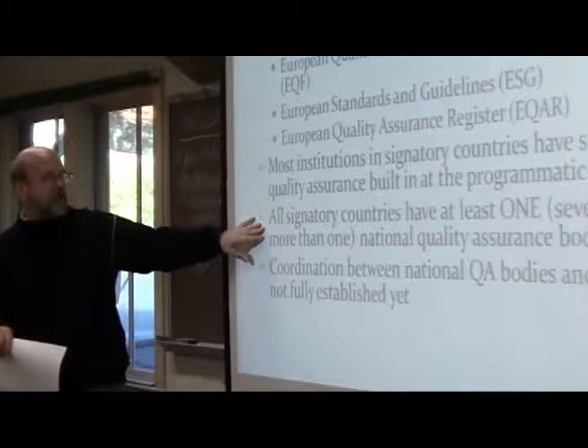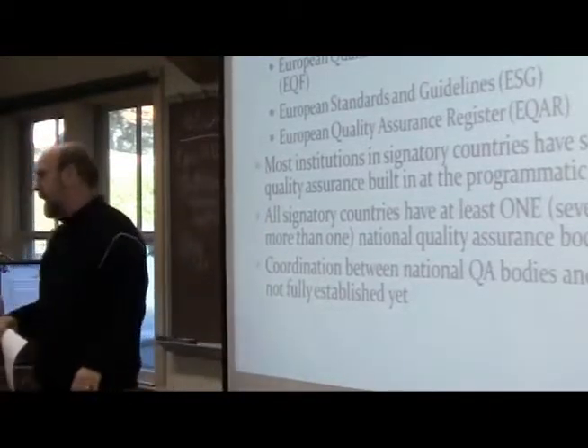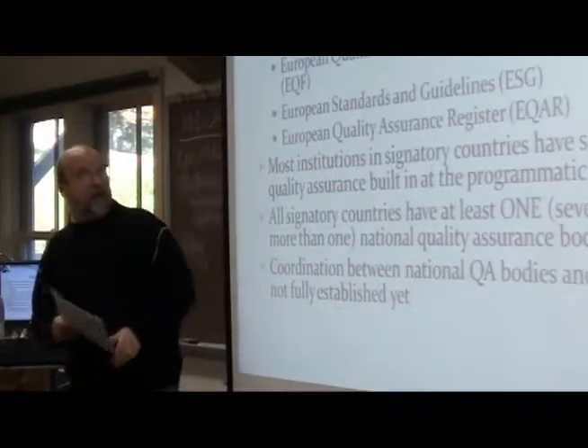All signatory countries have at least one National Quality Assurance body. Coordination is still happening, and that's why things like the ENQA exist.